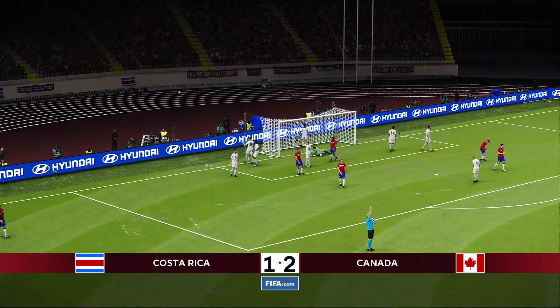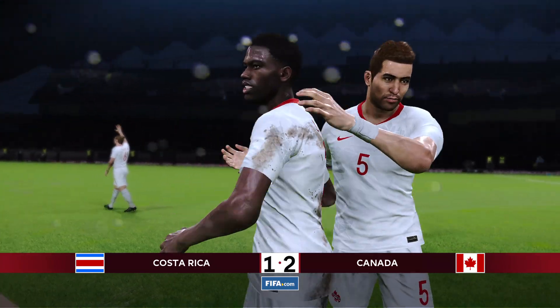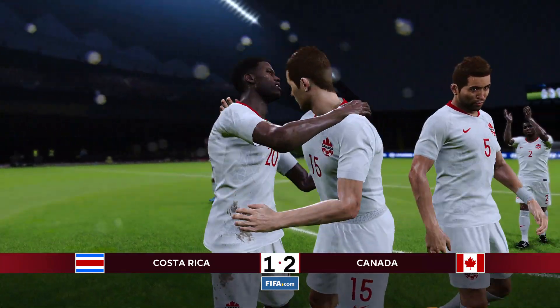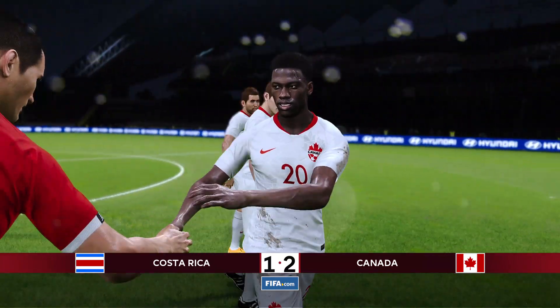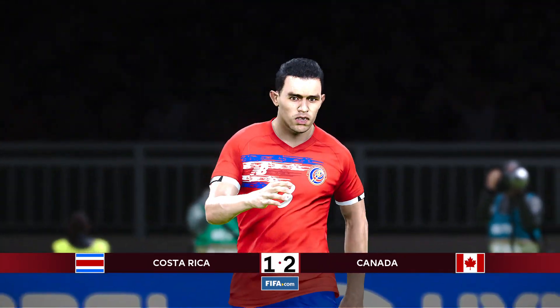They get the header, but it's over the bar — and Canada are victorious! Lille striker Jonathan David with the brace, he's going to take the man of the match honors. Let's take a look at our highlights.